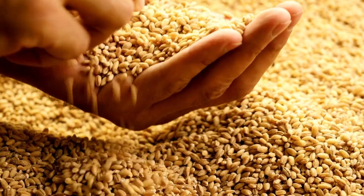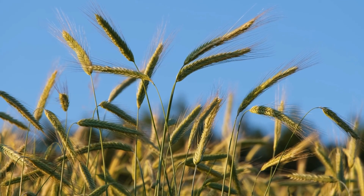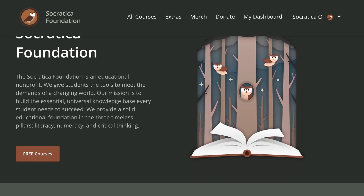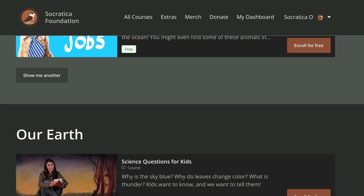Sometimes we call these places the planet's breadbasket because that's where we grow much of our food. But agriculture isn't the only thing that happens there. Let's go visit and see what we find. We've gathered some naturally wonderful things for you to explore on the Socratica Foundation website. Find more smart fun videos and downloads, fact-filled games and activities that help you learn and remember. Find the link below.